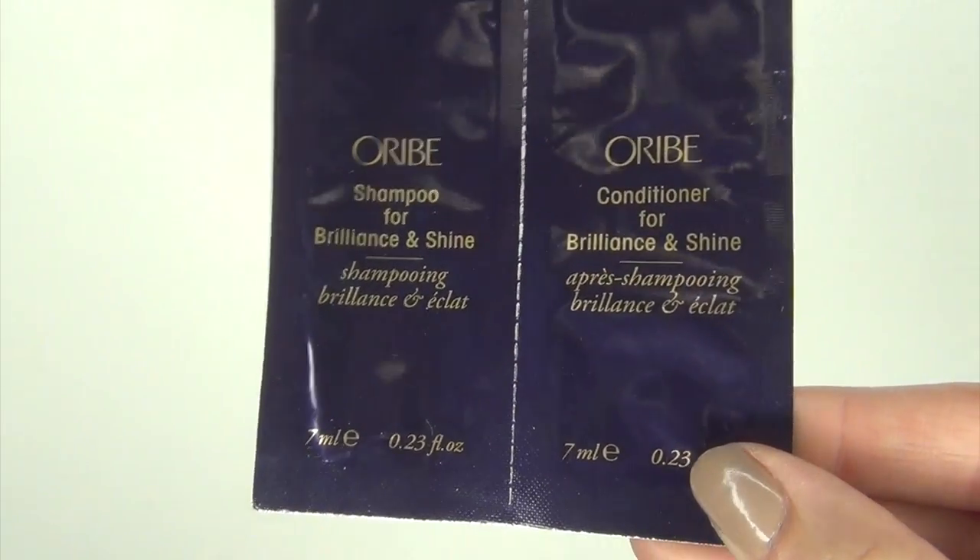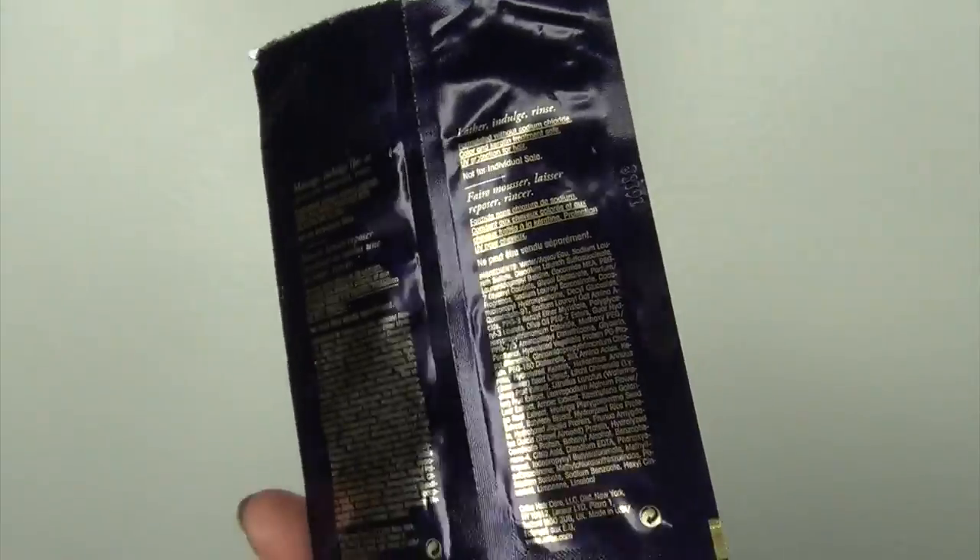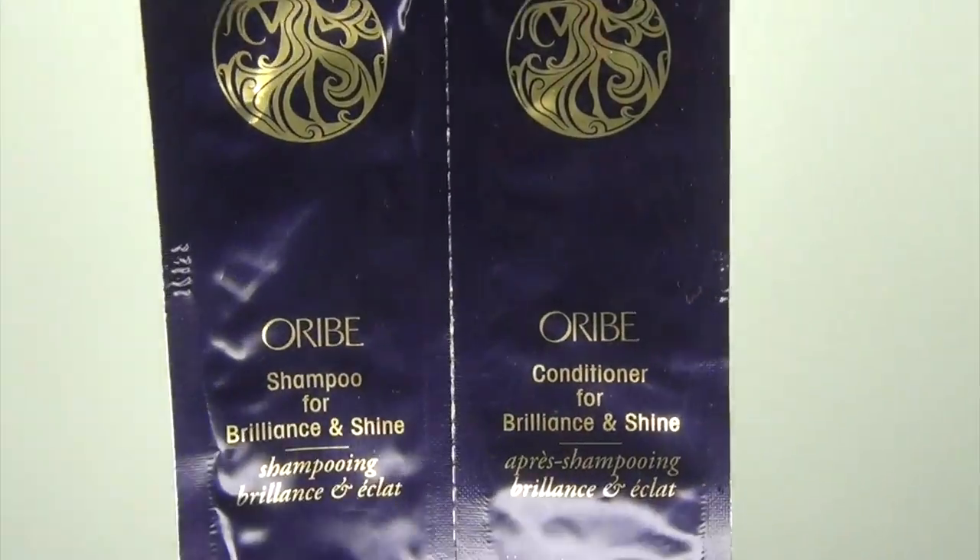The next sample is the Orbe Shampoo and Conditioner for Shine and Brilliance. These little sample packs were only one single use for me. It was really nice and hydrating on the hair. Unfortunately, I was in the OR all day after using it, so my hair was up in a ponytail, scrub cap, and bouffant all day. When I took my hair down it felt really nice and hydrated. It did get a little staticky, which I think may have been from the extra oils in the shine formula.